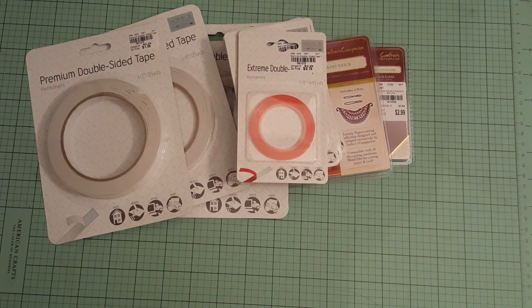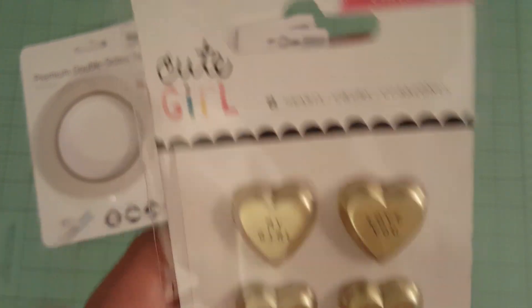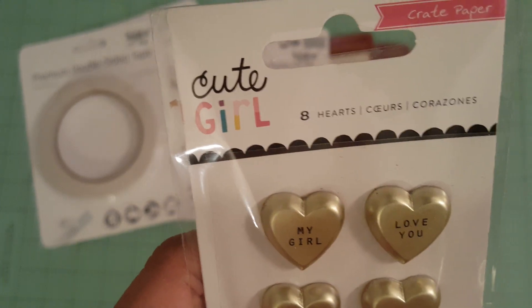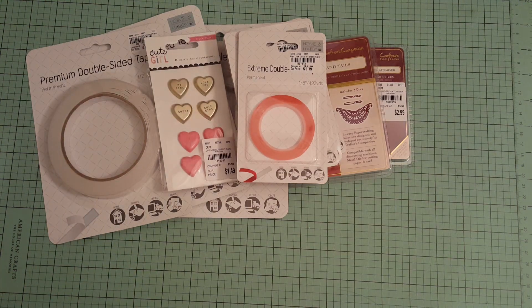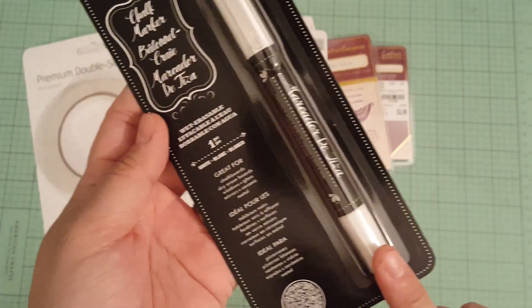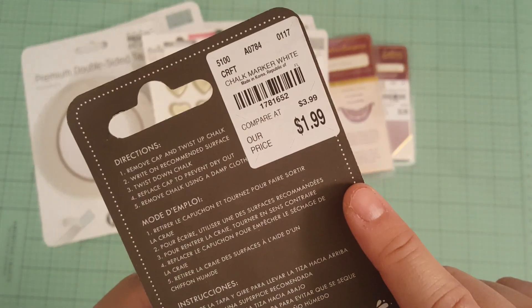I found this — it's by Crate Paper, and I've never seen this before. This is super cute. These are little embellishment hearts; the line is called Cute Girl. I thought that was super cute. Then I picked up this chalk marker. These chalk markers are kind of expensive — the ones with multiple colors were like $7 — so I just got one for $1.99.